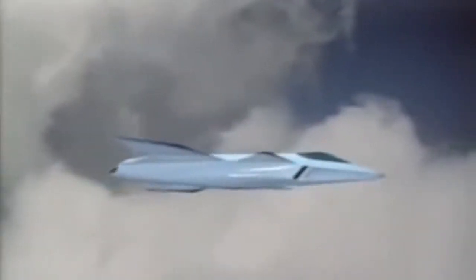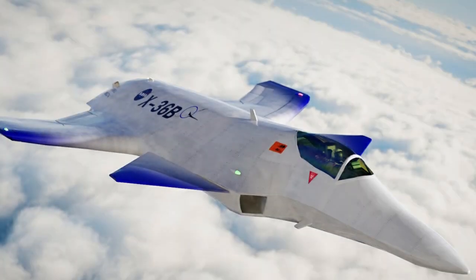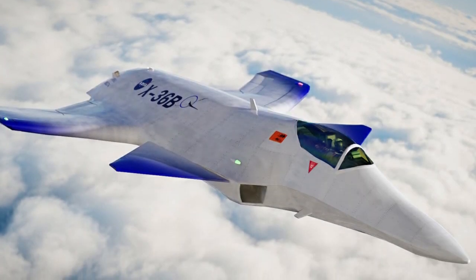The McDonnell Douglas X-36 stands as a testament to the bold pursuit of innovation, proving that sometimes to advance, one must first challenge the skies with unconventional wings.